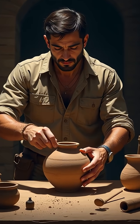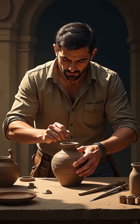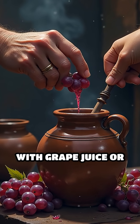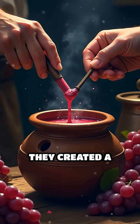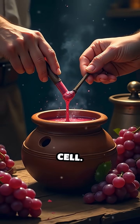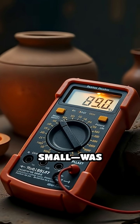Experimental archaeologists have recreated this device using only materials and methods available in antiquity. By filling the jar with grape juice or vinegar, a mild acid, and inserting an iron rod into the copper cylinder, they created a simple galvanic cell. The result? A measurable electric current, albeit small, was produced.